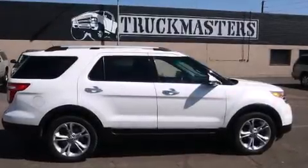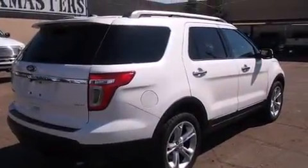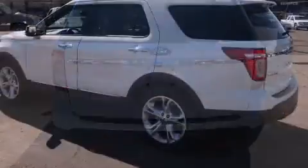Come test drive this 2011 Ford Explorer. A 3.5-liter V6 engine pairs with a sophisticated six-speed automatic transmission, providing a smooth and predictable driving experience. Four-wheel drive allows you to go places you've only imagined.